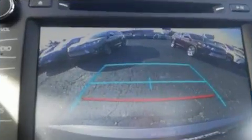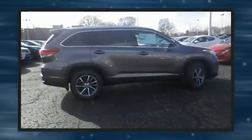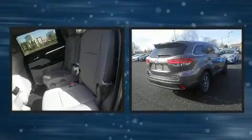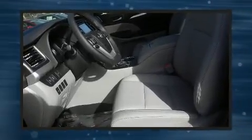Toyota also prioritized safety and security by including dual front impact airbags with occupant sensing airbag, front side impact airbags, traction control, brake assist, a security system, and four-wheel disc brakes with ABS.